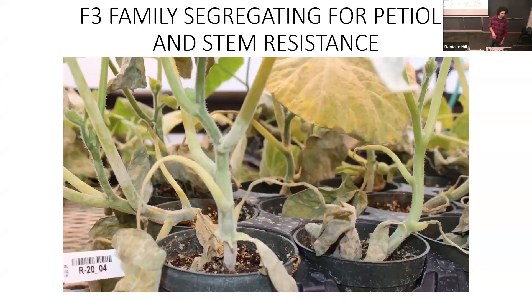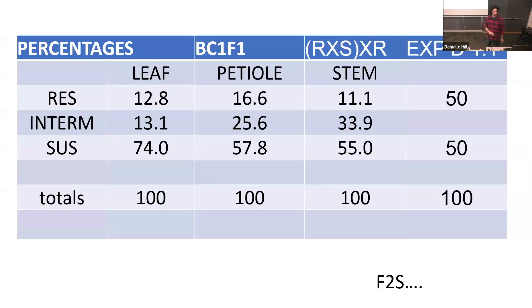Families were segregating for high mildew resistance on all different surfaces — leaf, stem, petioles. In the BC1F1, that was a resistant by susceptible by resistant cross. If it were a single recessive gene, we would expect about 50% of individuals to be resistant, 50% susceptible. Instead, about 12% were confidently resistant — somewhere between a quarter and an eighth of individuals are resistant. So there must be an additional gene or QTL contributing to this resistance.